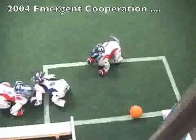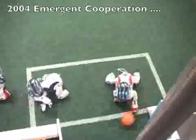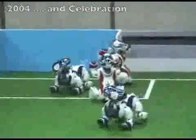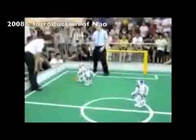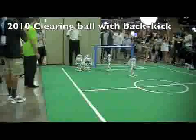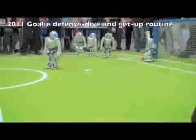Teams develop localization algorithms capable of addressing the challenges of sensitive cameras with limited fields of view, ambiguous landmarks, occasional repositioning of the robots, and the need to actively decide whether to focus on the ball or the landmarks. As AIBOs became unavailable, the league transitioned to the NAO robots from Aldebaran. Biped locomotion and upright kicking became a primary technical focus, still on a standard robot platform.